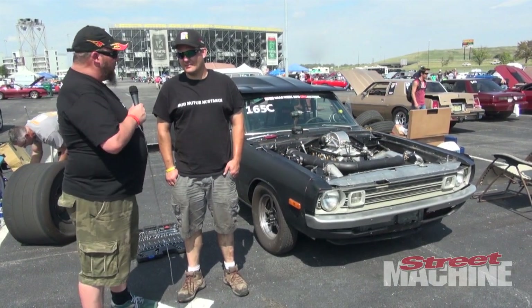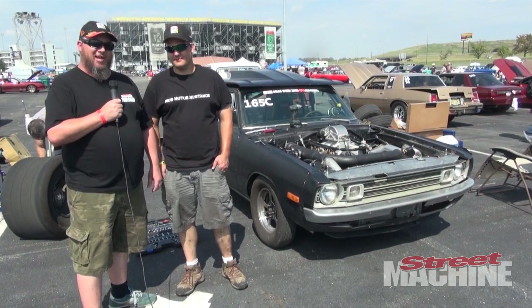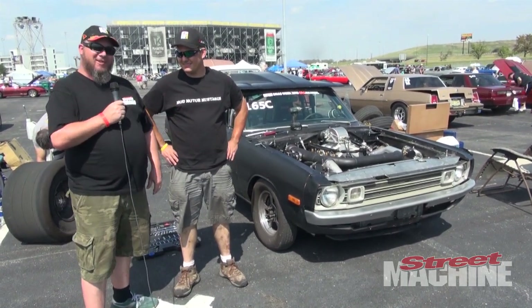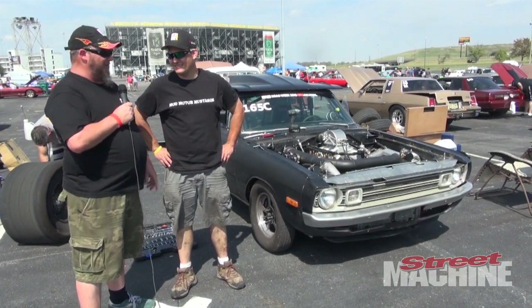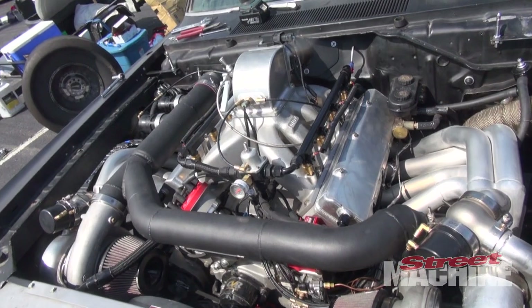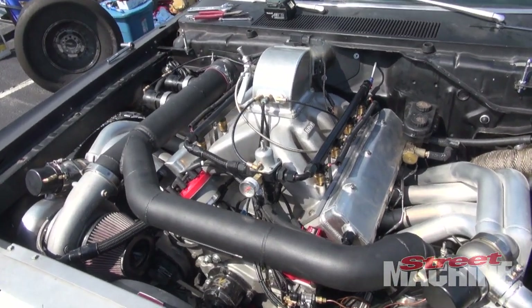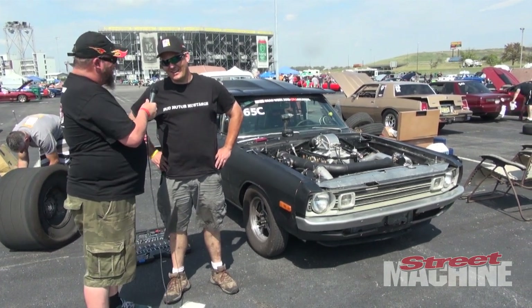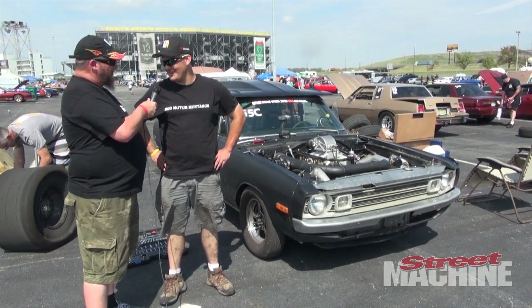Hey guys, Scotty here and we're with Matt Blasco and his '72 Dodge Dart. This thing's a bit of a surprise package — it's flat black and not the prettiest thing, but there's a 572 up front, twin 91mm comp turbos, all-aluminium block. Matt's come down from Alberta, Canada for Drag Week to do some racing. G'day mate.